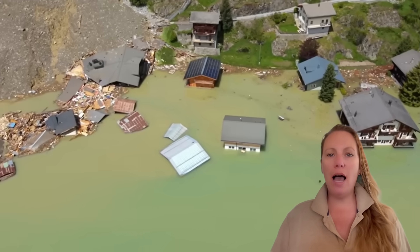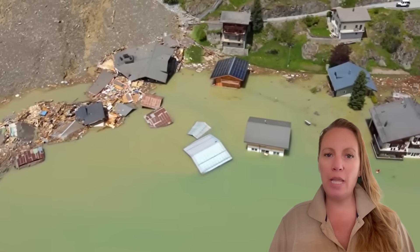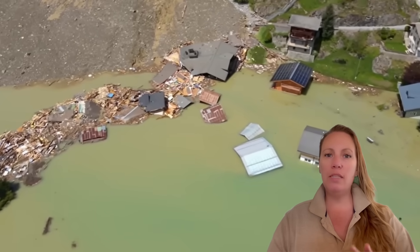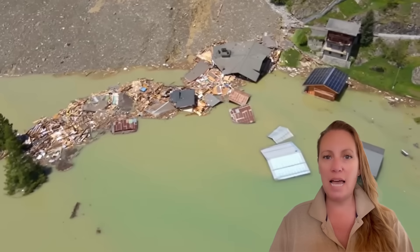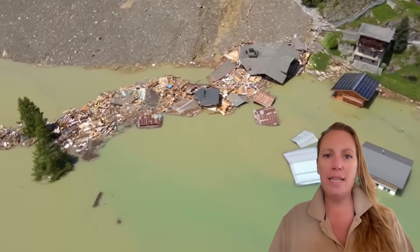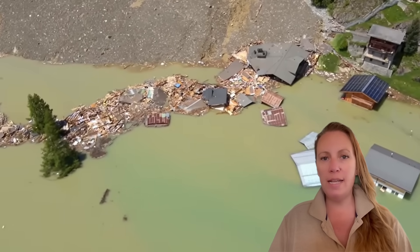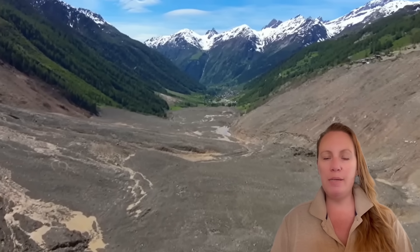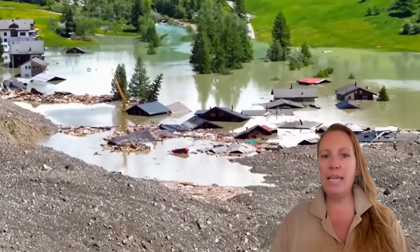So now, after the glacier collapse, the flood is threatening not only the rest of what's left of Blatton — that is already underwater — it's now threatening to flood villages downstream. That's why two villages have already been evacuated. And a lake is forming.